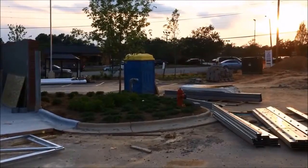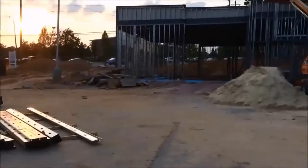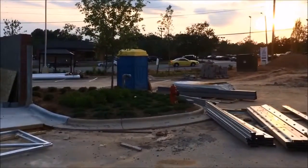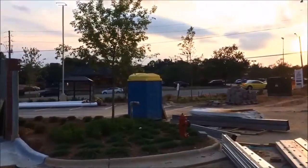This is a port-a-potty review I'm going to do on a construction site here in Raleigh, North Carolina. It looks like we've got a blue with a yellow top port-a-potty over here. We're going to go in and take a look at it.